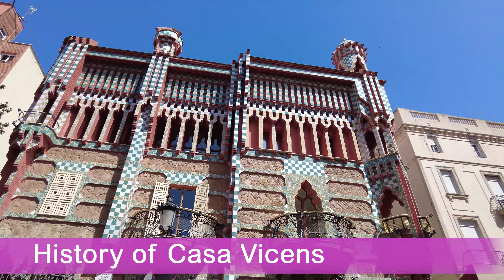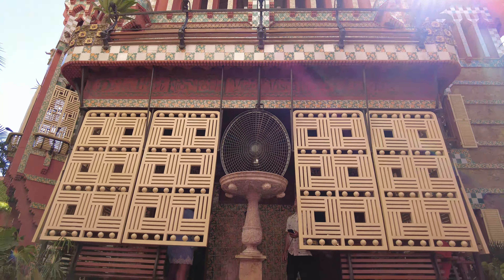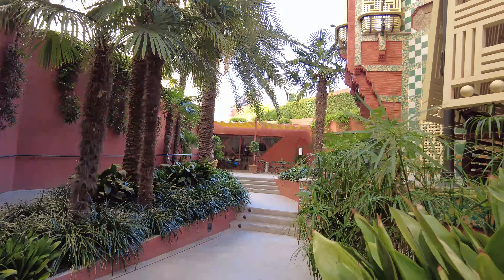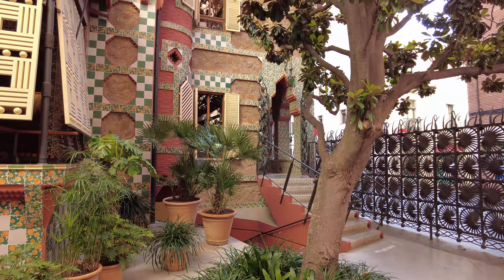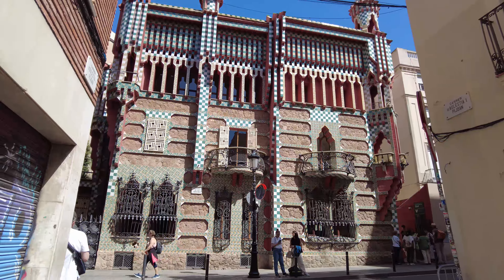In 1883, Manel Vicens i Montaner, a stock and currency broker, entrusted the young architect Gaudí with designing his summer garden home in the former village of Gràcia. It is his first masterpiece and one of the first buildings to kick off the Modernisme movement in Catalonia and in Europe. MoraBanc, a private family-owned bank based in Andorra, acquired the house in 2014 and launched an ambitious restoration of the building.